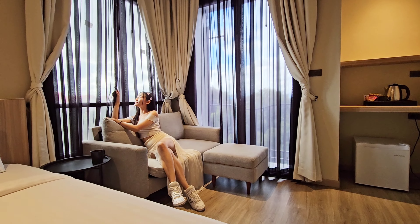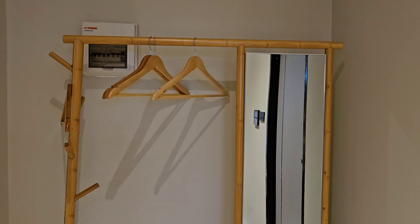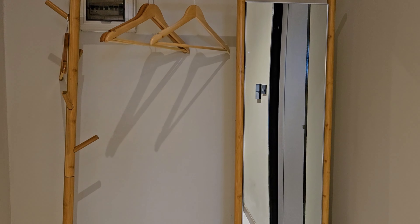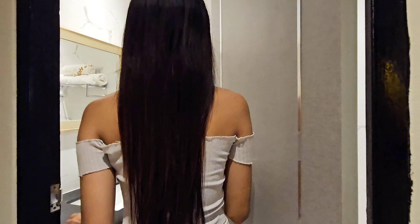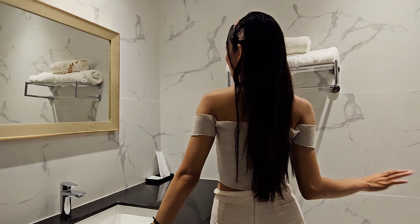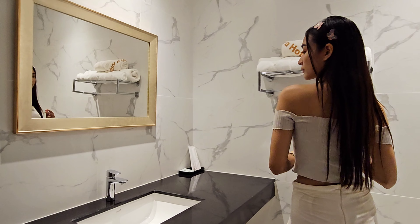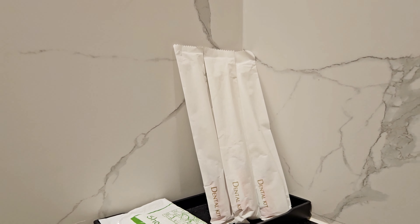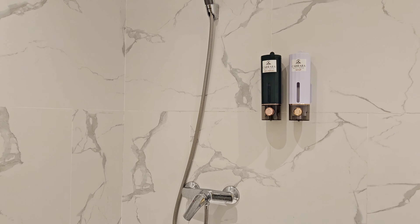The room does come with a mini fridge as well as coffee and tea making facilities, and they also have an open clothes rack. The bathroom is also very spacious and carries a very luxurious look with a marble-like finishing with gold trimmings. They do provide toiletries as well as good bath amenities.